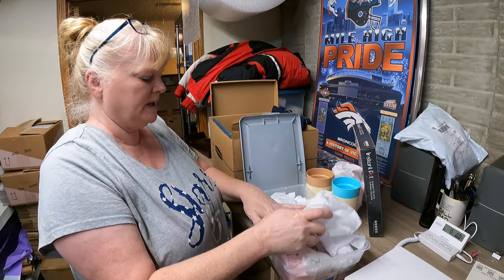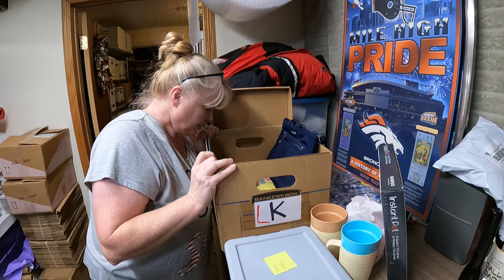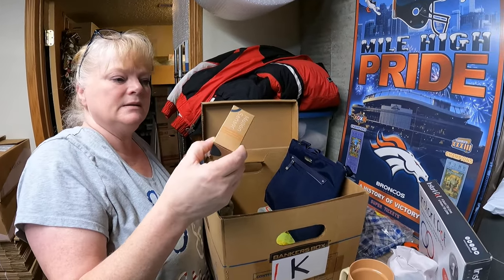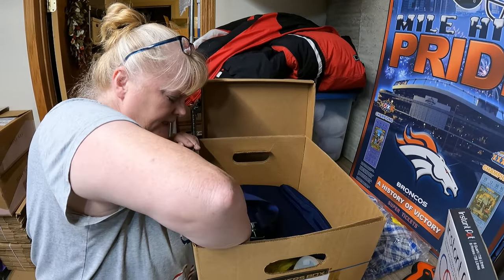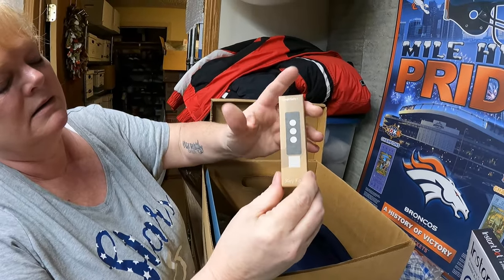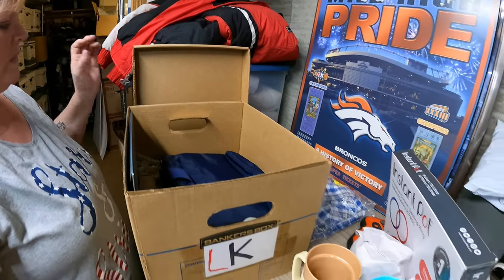Next up is a SimpliSafe key fob - it's a teeny tiny box, a little key fob for your key chain. That is a SimpliSafe key fob remote, $14.99. Got it in a lot of things that I paid $12 for, and it is going to Minnesota.